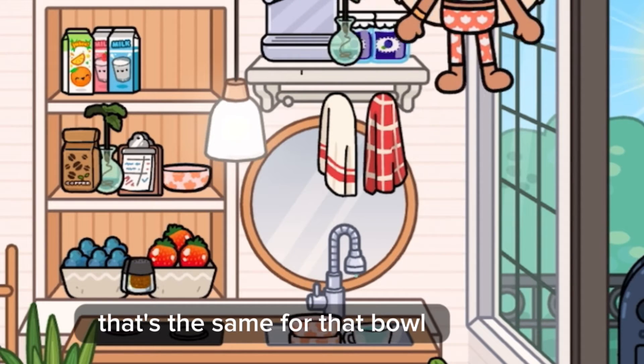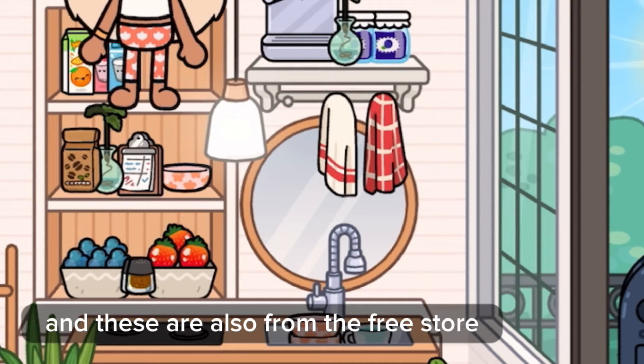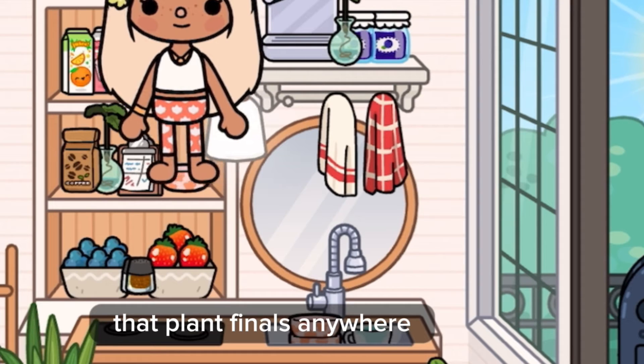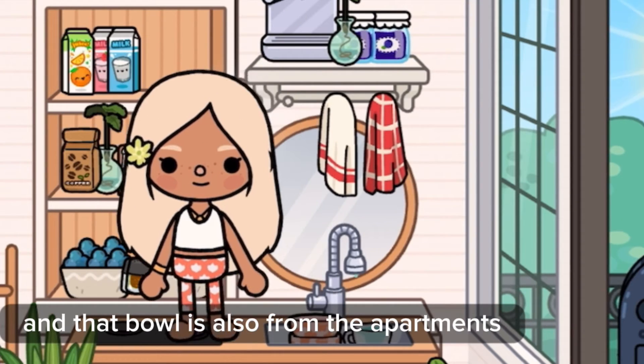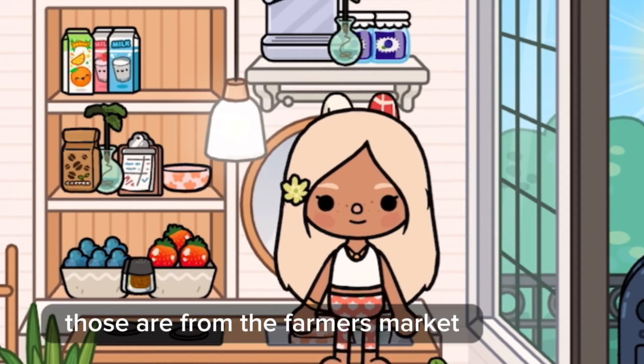That bowl is the same — from the Apartment. These jams are from the Free Store, and these are also from the Free Store, as are the coffee beans. That plant you can find anywhere. That clipboard is from Characters, and that bowl is also from the Apartments. The blueberry thing and strawberry thing are from the Farmer's Market.